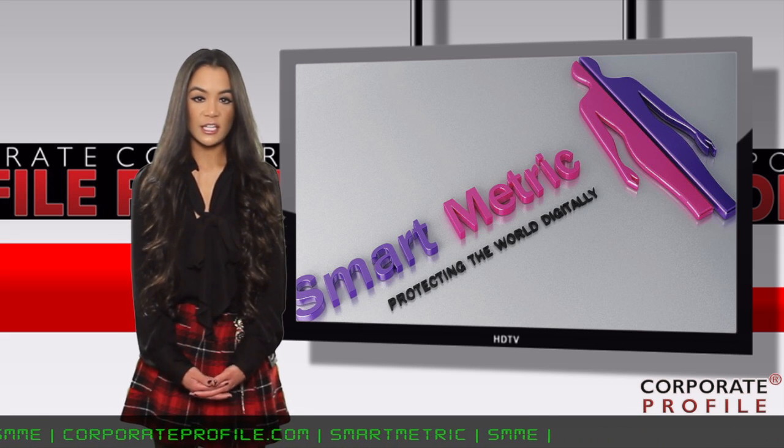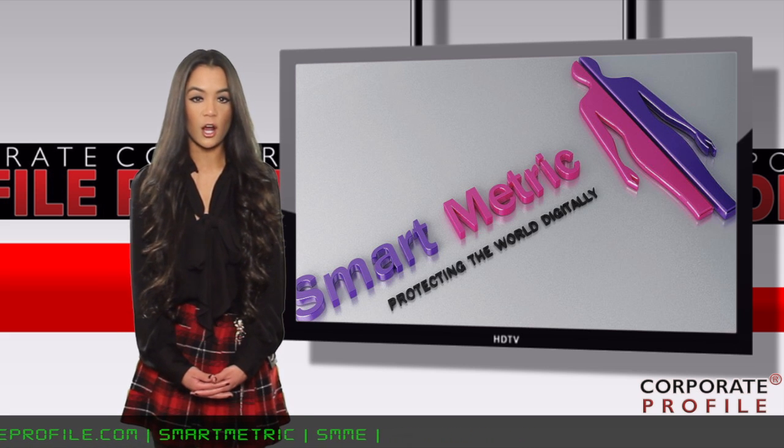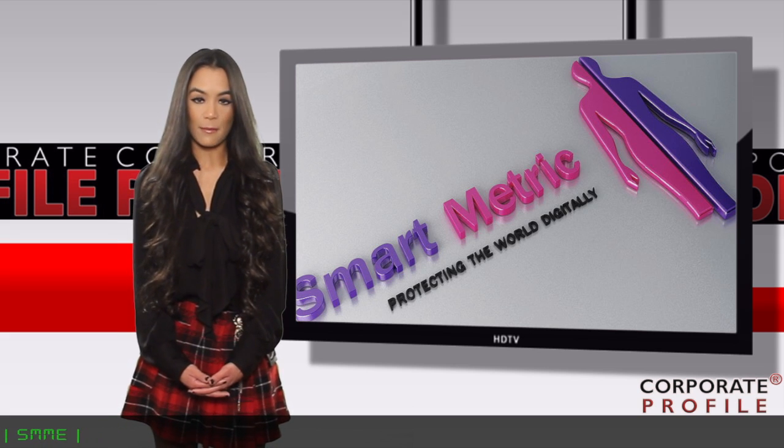Fingerprint technology is the next new frontier in payment system security, and the incentives for its adoption are quite compelling, according to Smartmetric. Again, I'm Anna Maria Chen reporting from Wall Street on Smartmetric, ticker SMME.